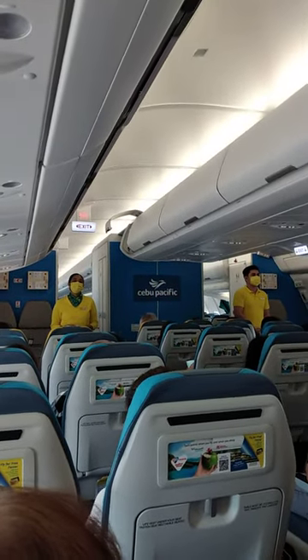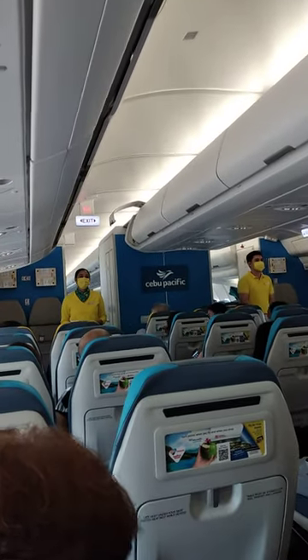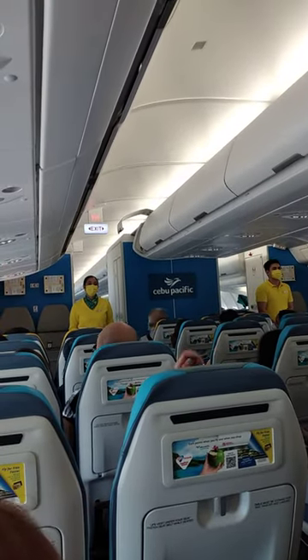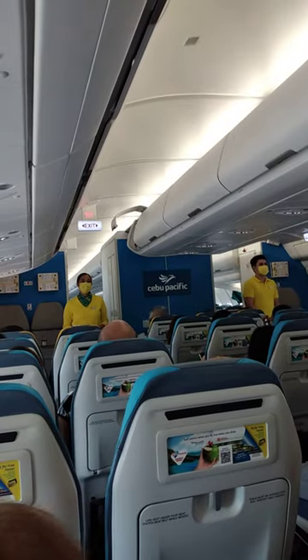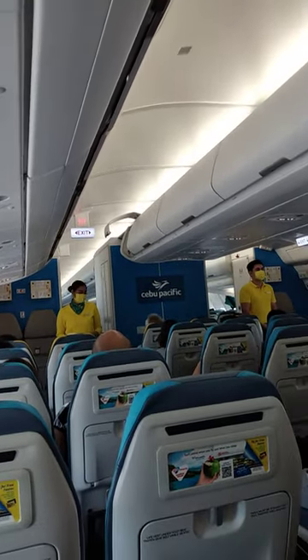Our flying time is approximately 1 hour and 40 minutes. Ladies and gentlemen, please direct your attention to your cabin crew who will demonstrate the safety features of this aircraft.